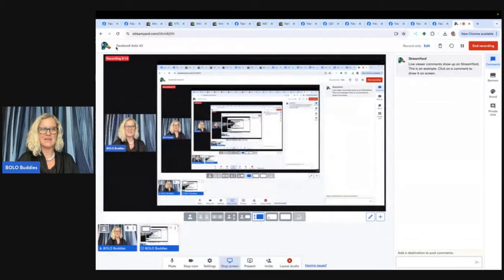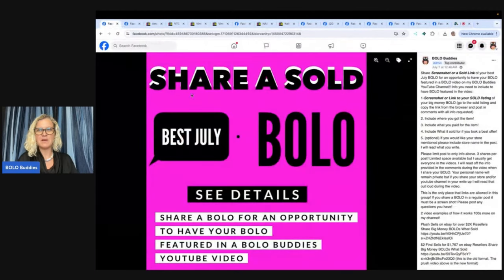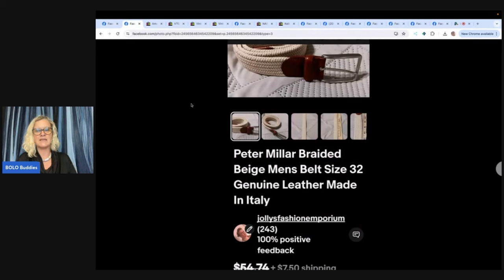Hey, Bolo Buddies. Thanks for watching. In this video, we're going to talk about BOLO items — items to be on the lookout for, items that you can buy low and flip for a profit. I'm going to tell you where they got it, what they paid for it, and what it sold for. Come on over to my Bolo Buddies Facebook group and share your best BOLO. It will be posted in the announcements featured section for whatever month we are in. You can share your BOLO, shout out your social media, YouTube, Whatnot, and selling platforms in the post and I'll share it in the video. Let's get started with the first one.